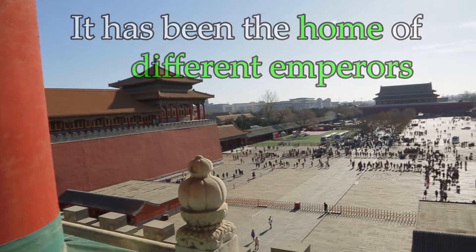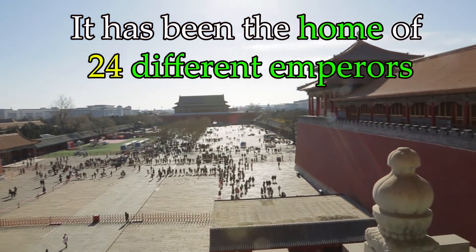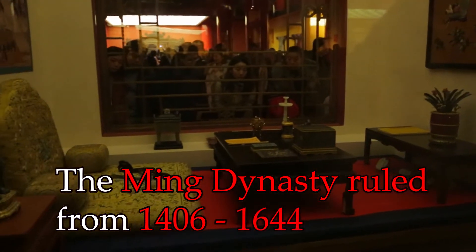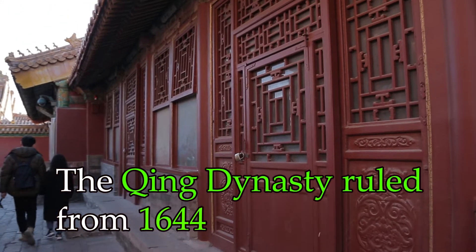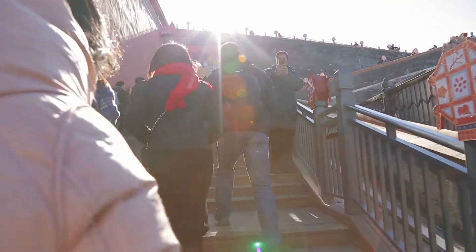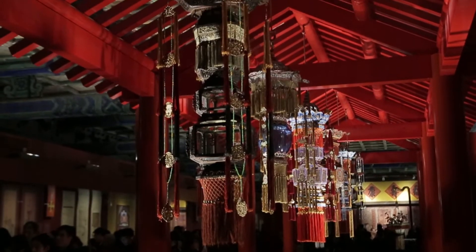The Forbidden City was home to various emperors — 24 to be exact. It was home to the Ming Dynasty from 1406 until 1644, when the Qing Dynasty took over and they ruled here until 1912. It is a piece of quintessential history here in China, and many Chinese people consider this almost like a holy site here in Beijing.